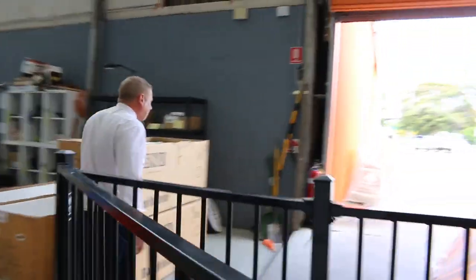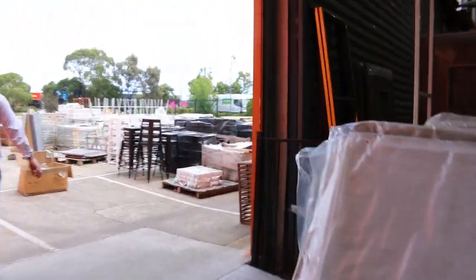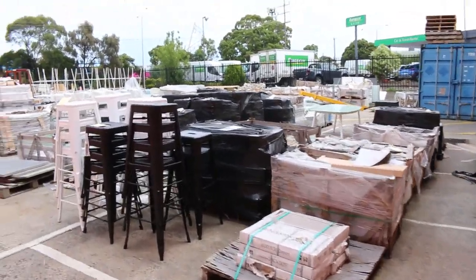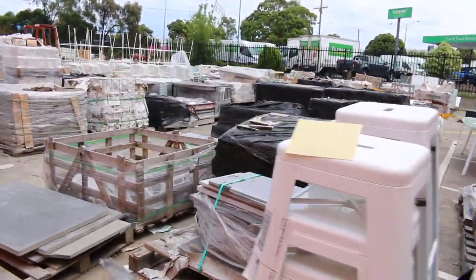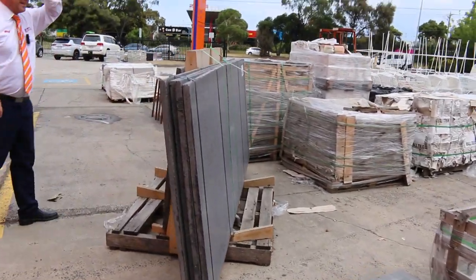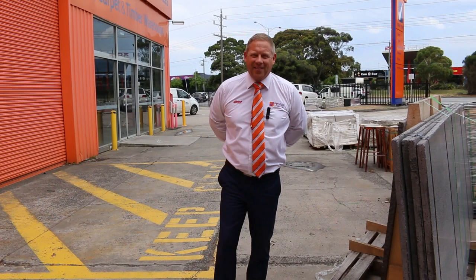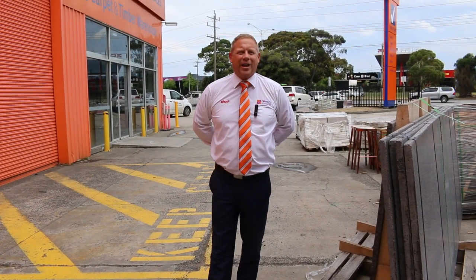We're just going to have a quick look outside as well. I can see some more bar stools there. Loads of pavers — mountains of pavers. In fact, heaps of tiles, and the tiles will be from a dollar a square metre. Lots of benchtop slabs. So a really fantastic looking auction. Also don't forget to check out the timber and building materials auction and the carpet and floor coverings auction, all kicking off at 10am tomorrow morning. Thanks for watching.